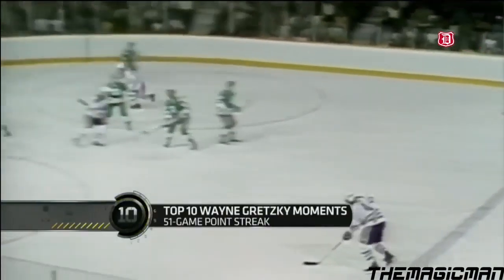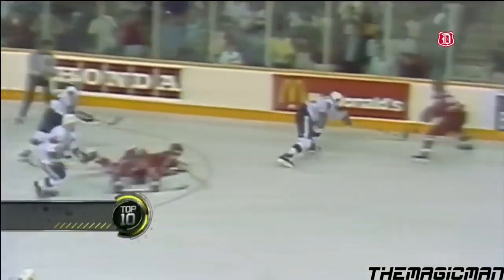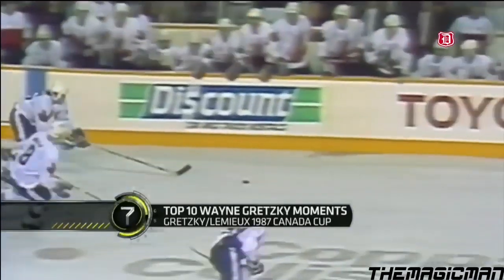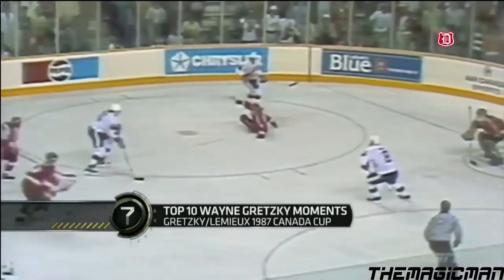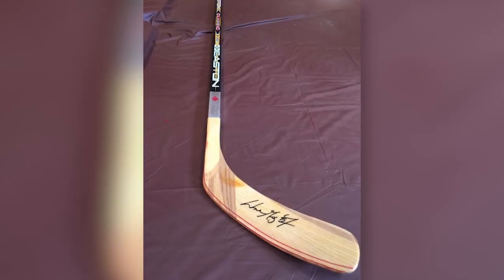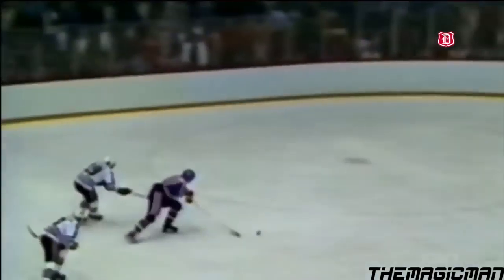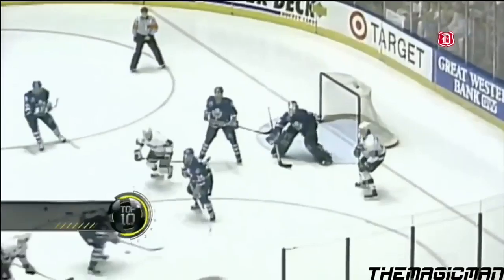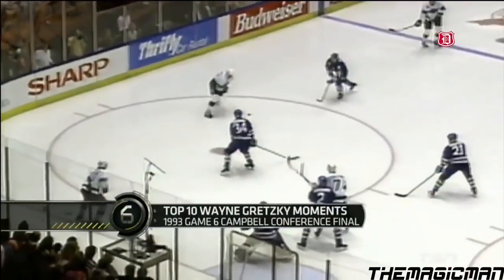Fast forward to the 90s and the GOAT himself, Wayne Gretzky, helped popularize aluminum shafts. Let's all take a second to appreciate some vintage top plays from the Great One. Aluminum shafts gained widespread popularity following Gretzky's endorsement of the Easton HXP 5100, seen here, with a wooden blade.